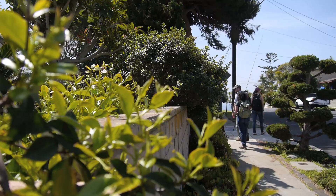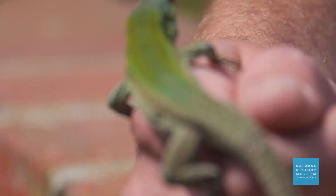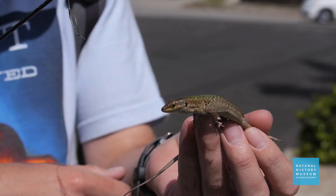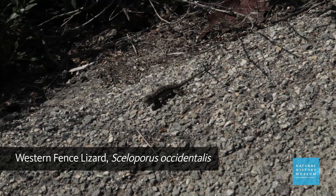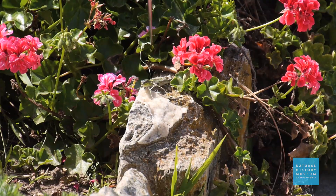It's important to find out what's here because we know almost nothing about these Italian wall lizards. We know they were introduced in 1994, we know they've spread, but that's about it. In their native range they eat smaller lizards — so are they competing with our native lizards? When they were introduced, did they carry parasites that spread to our native lizards? And are they actually eating some of our native lizards when they're young? We don't know any of that right now, and that's what we're out here trying to find out.